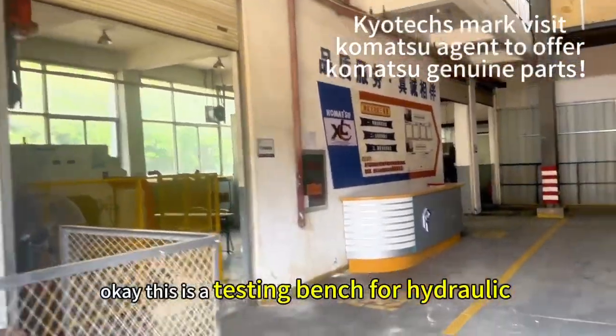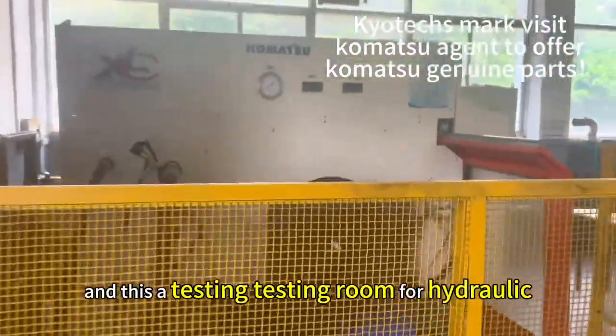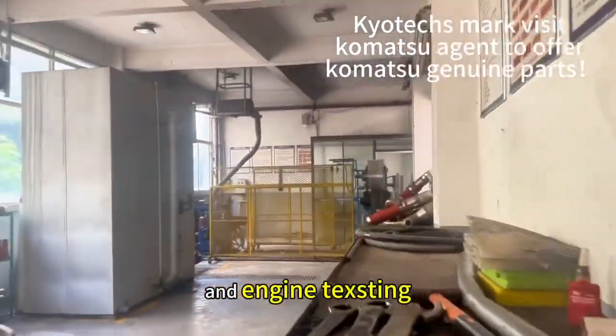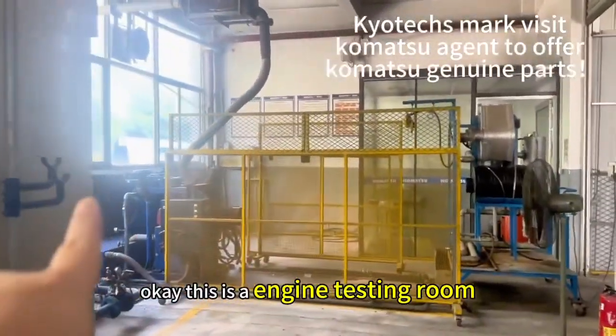This is a texture van and this is the texture room for hydraulic and engine. This is an engine taxi room.